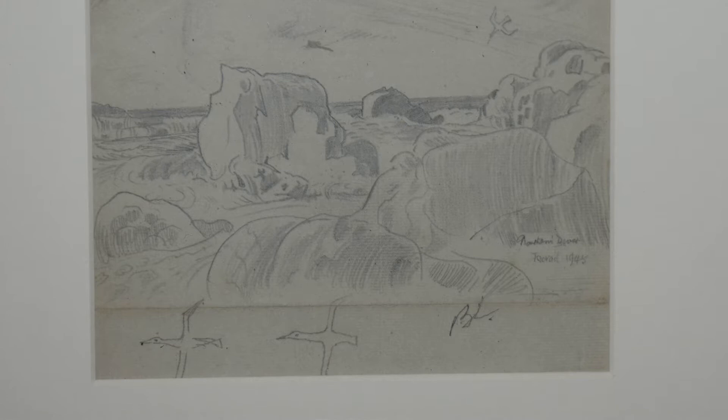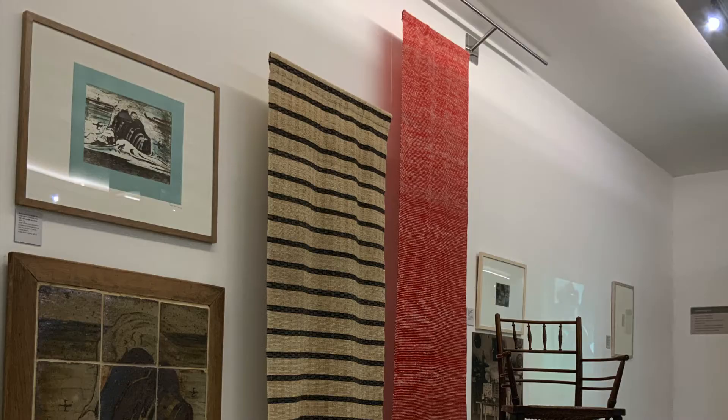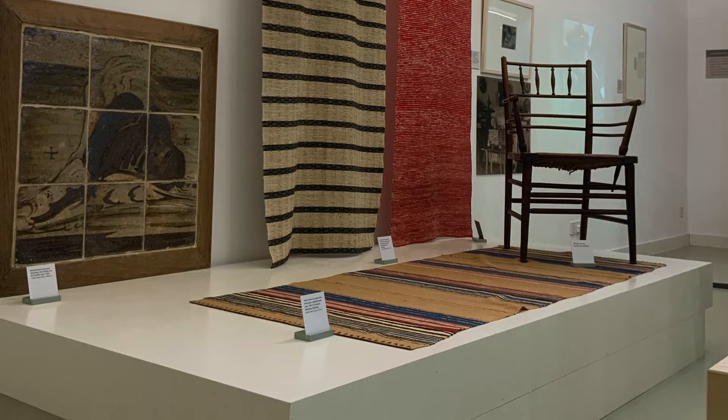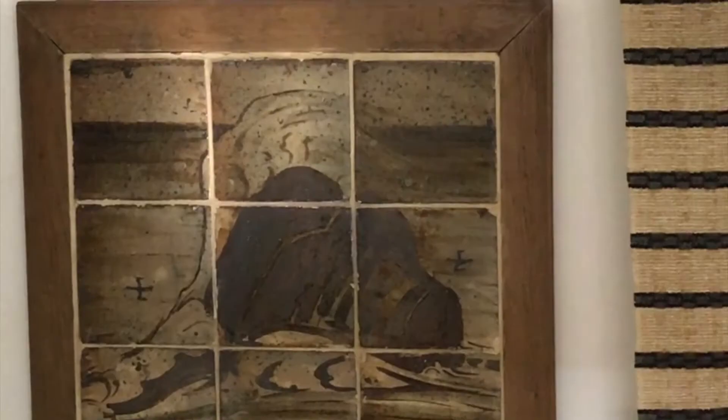Leach is renowned of course for his long and influential career as a potter and he produced works of a domestic nature in many forms. The teapot was very important to him. But he also found that he could use his intensely skilled graphic abilities on tile panels, and he produced tile panels both as framed paintings, you might say.